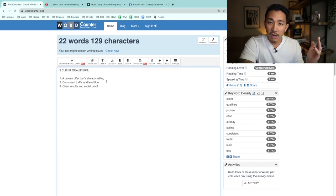Number one, they need to have a proven offer that's already selling — a proven product or service that is already getting customers and clients coming through. I don't want to sell a new offer or build someone else's business for them. I want to help them sell more of what's already selling and help them make more money. I'm not looking to work with a new business launching for the first time because that requires a lot more work.